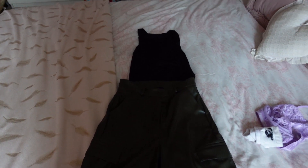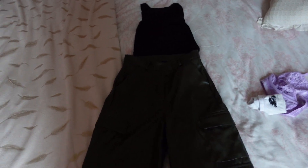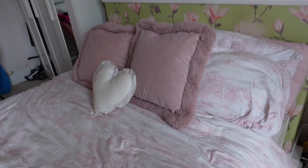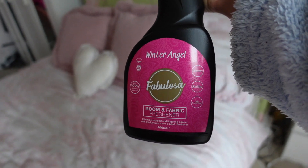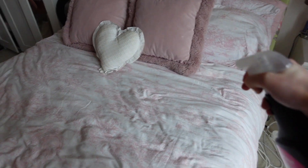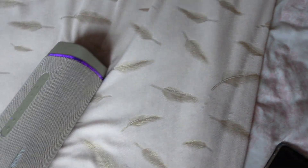I have quite a big filming day ahead of me today, so I'm quite excited for that and I have to look good on camera. Before I do my makeup, I'm going to freshen up my bed a little bit with my Fabulous Winter Angel fabric freshener — this honestly smells like Snow Fairy, it smells unreal — so I'm just going to spray this everywhere.